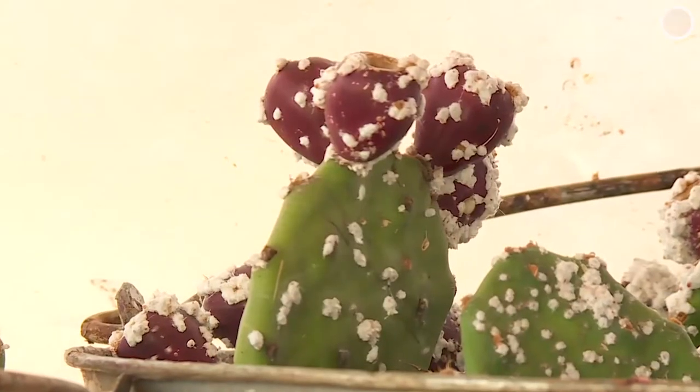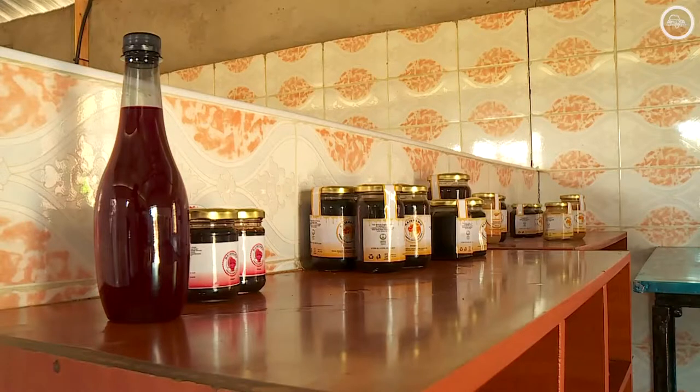The ripe fruits of the Opuntia cactus also have alternative uses. The pulp is used to make various products — you can make jams, which are very nutritious, you can make juice, you can make anything else.